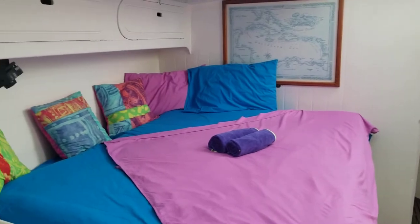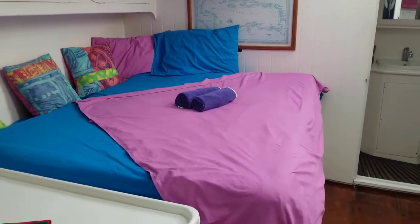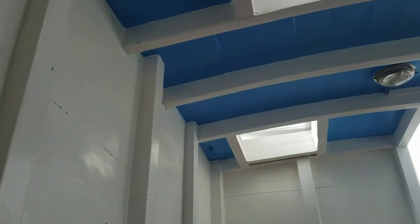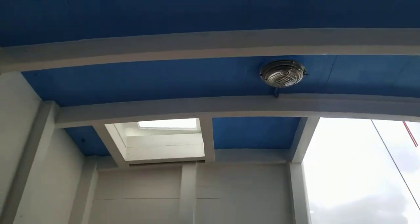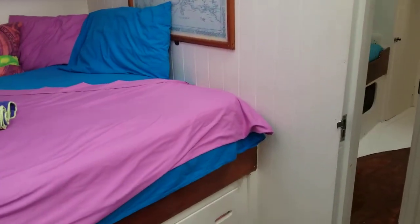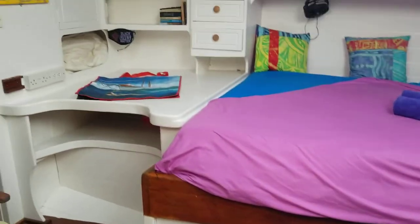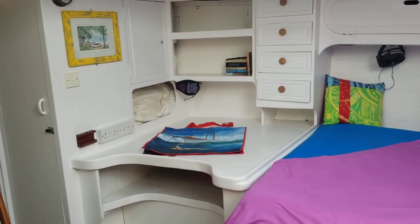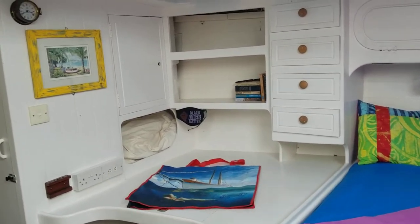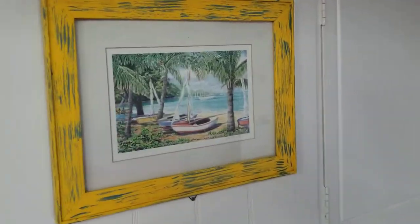And then this is the spacious double master suite bedroom. Once again, skylights have been re-bedded. Storage space under the bed. And here's a desk — I believe it was originally a navigation station, but I didn't find it completely convenient for that. And also a nice watercolour.